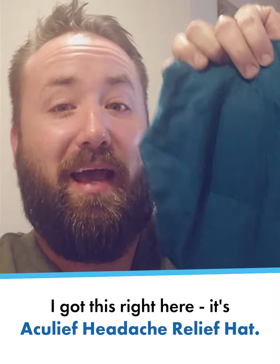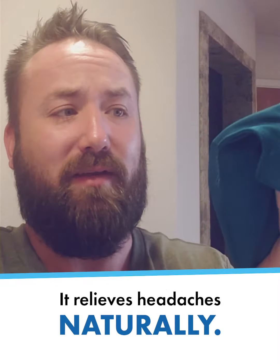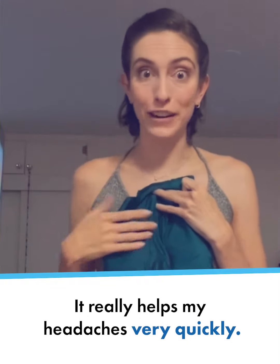I got this right here. It's the AccuLeaf Headache Relief Hat. It relieves headaches naturally and it really helps my headaches very quickly.